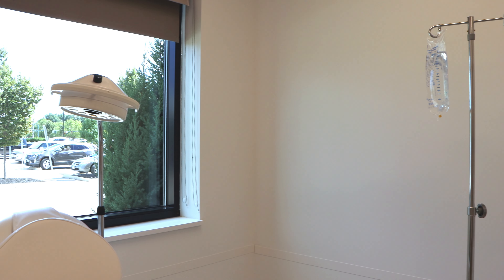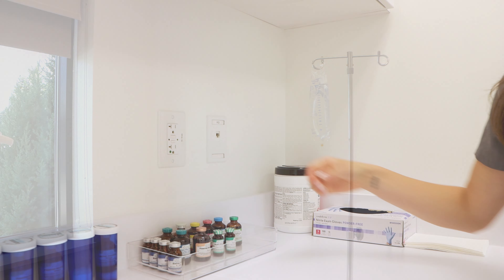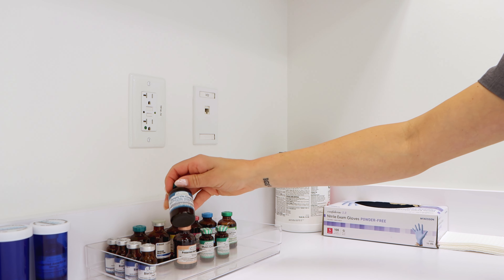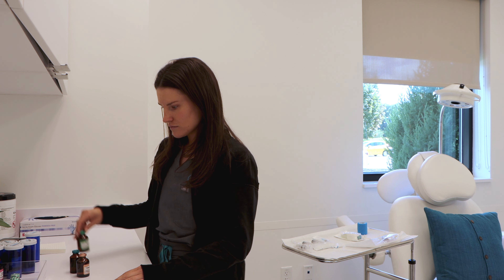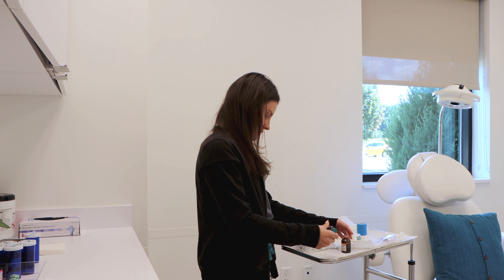IV therapy at Smith Facial Plastics is different than other IV therapy centers because at your initial consultation you will not only meet with me, a registered nurse, but you'll meet with one of our doctors. We will go through the consultation, we'll go through your goals, and we'll decide on the best treatment for you.